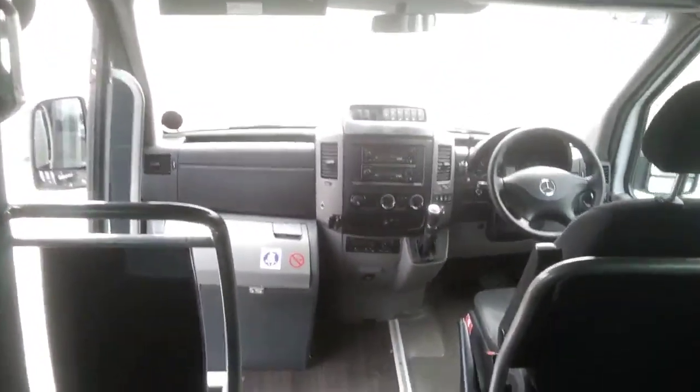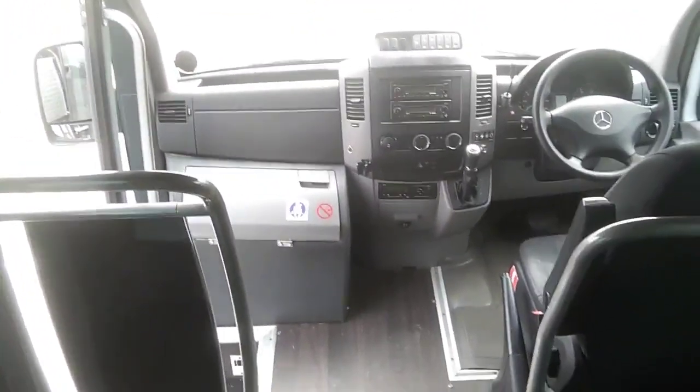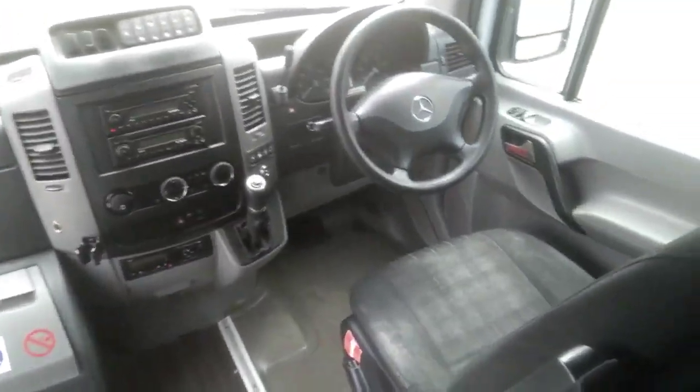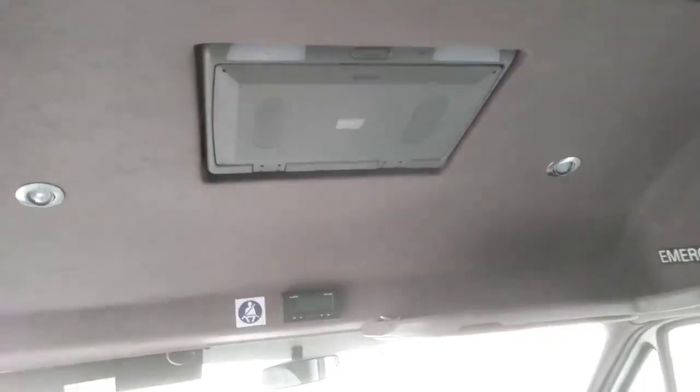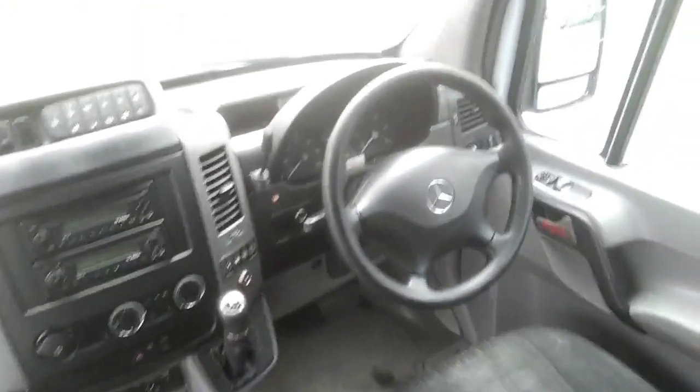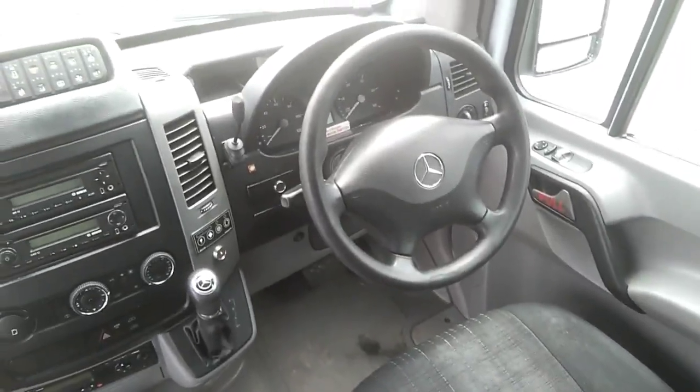It's a people mover rather than some of the sexier Sprinters that we've got for sale that are upspecced with leather and so on. This is a people mover. The bonus is it's Euro 6 compliant and it's fully automatic. It's wired for DVD with one monitor, and it's got something I have never seen on a Sprinter in my life before — and that's a retarder.